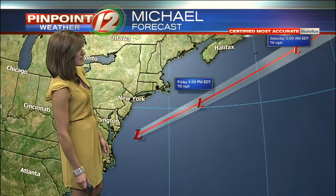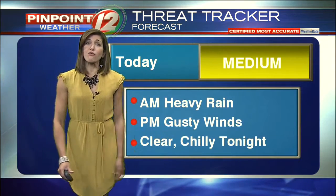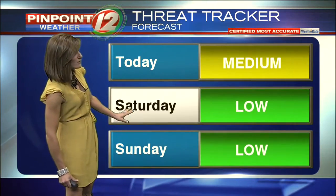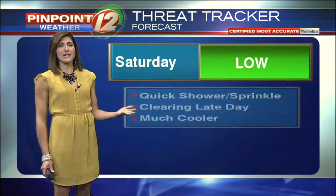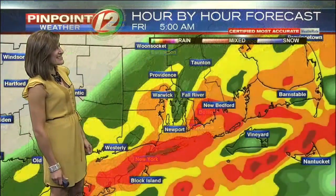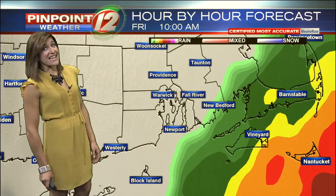So this is only something we're dealing with for part of the day today. Our threat tracker is elevated — not just for the morning rainfall, but for the gusty winds developing and lasting into at least the start of the afternoon. Then clear and chilly tonight for your Saturday. No severe weather, just a quick shower or sprinkle possible. It'll be clearing out late day, with a cool and dry Saturday night and Sunday. Both the Red Sox and the Patriots games are looking dry and chilly.